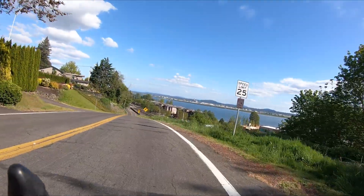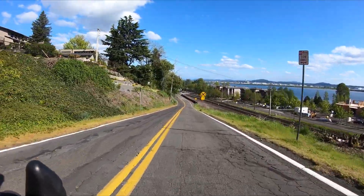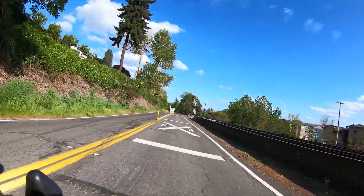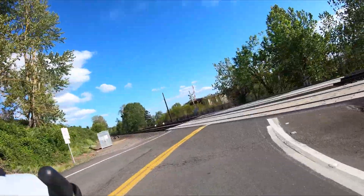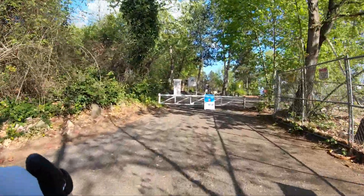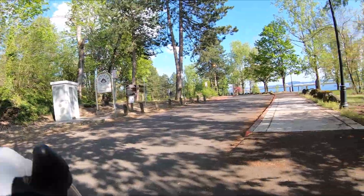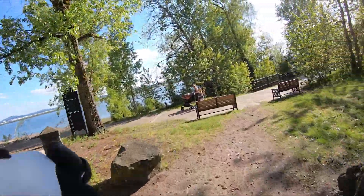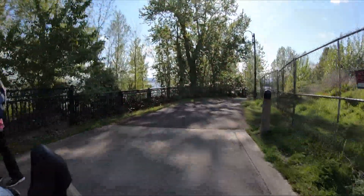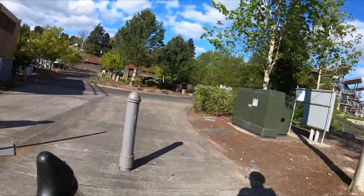There's a good view of the river. I just barely made it through that train crossing before the train came through.